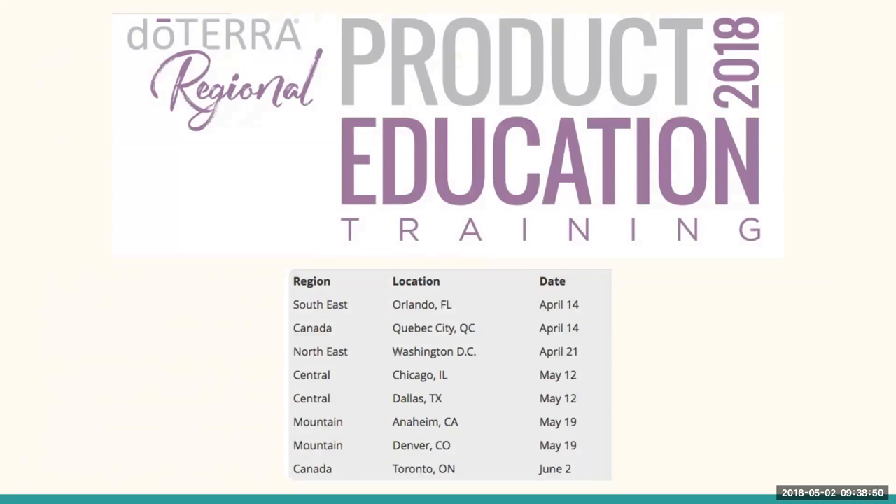doTERRA does amazing product education throughout the country. We've got a couple of dates left for our regional product education trainings — there are upcoming events in Chicago, Dallas, Anaheim, Denver, and Toronto. If you have friends or family who want to learn more about our amazing products, send them out to these, or go yourself. Every time I go to one of these I learn something new, and we've been playing with oils for over seven years. Hop onto doTERRA.com in the advocates area, go to the events tab, check out our regional product education training, and click the date you're looking for — it'll give you a signup sheet.